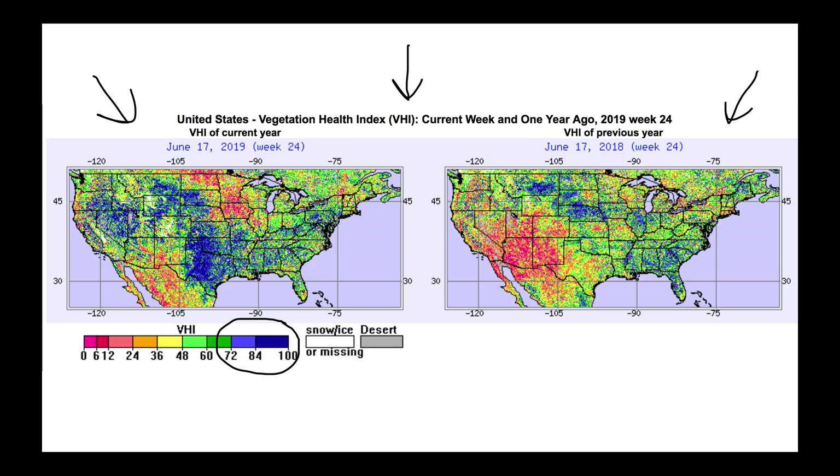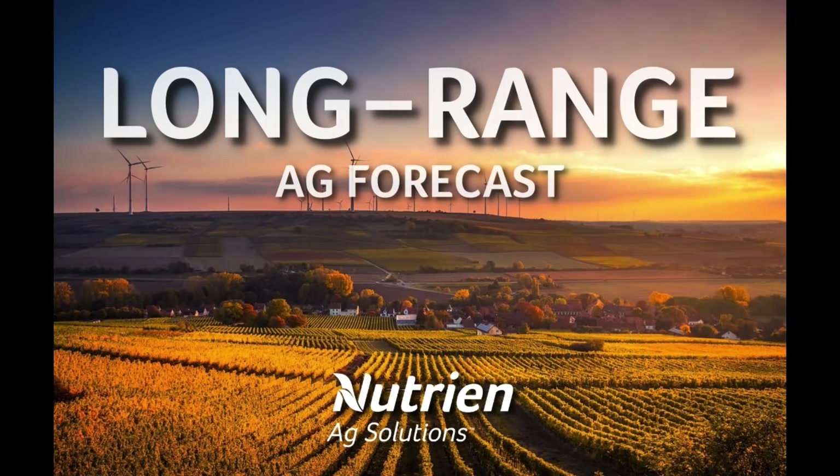With that, I'm going to go ahead and wrap up this forecast video. We at Nutrient Ag Solutions hope you look forward to our next long-range forecast coming out next Wednesday. Have a great end to your week, and we'll talk to you soon. Thank you.